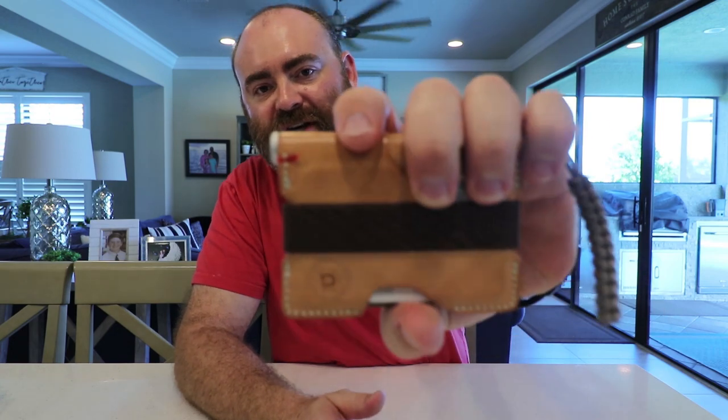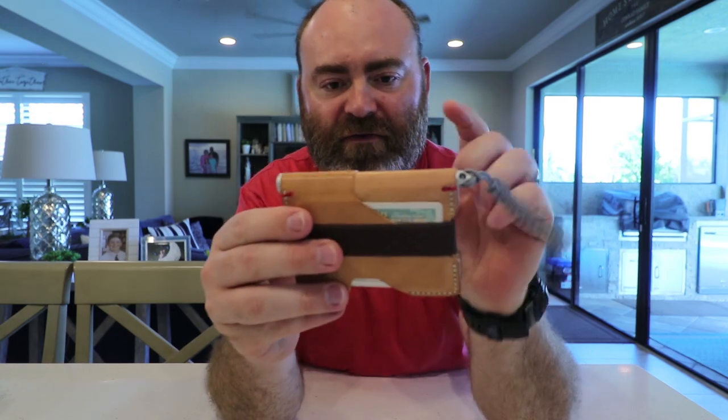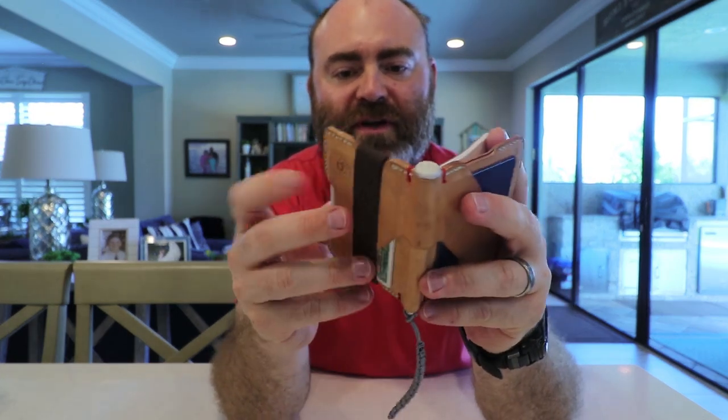I wound up finding another company called Dango — they're local, made in the US out in the San Francisco, California area. I really like the design. There have been so many times I've wanted to write stuff down when I'm out and about and don't have a pen or paper with me, and this wallet settles it. This is the Dango Products P01 wallet — it has four slots for cards.